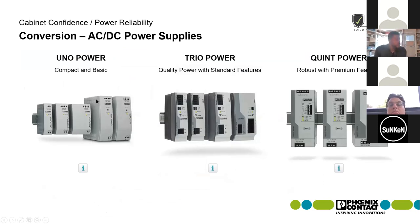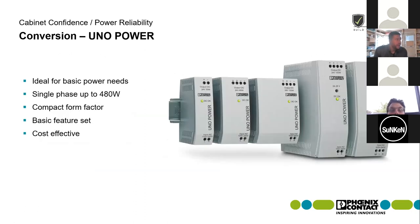Starting off with the Uno power supply, one of the big differences compared to the Trio and Quint is the size. It's pretty compact, offering space savings, and it's ideally suited for basic power applications. You don't need any diagnostics or a large amount of power reserve. You're looking to get clean, steady, consistent power to your application, particularly for single phase applications.